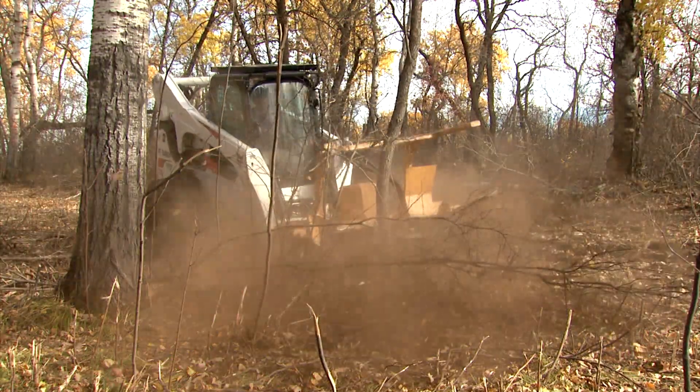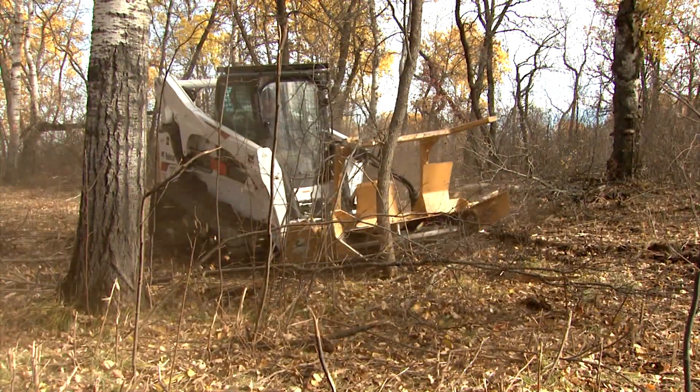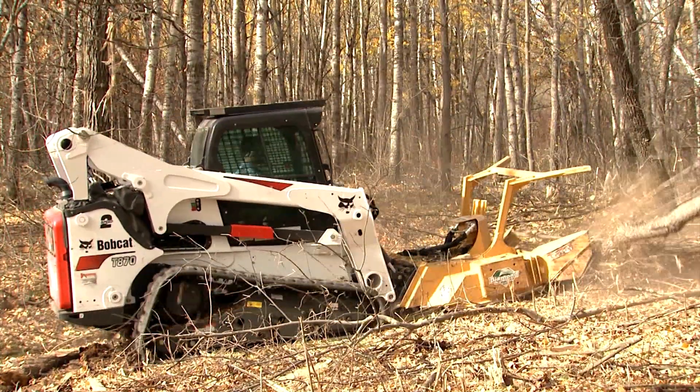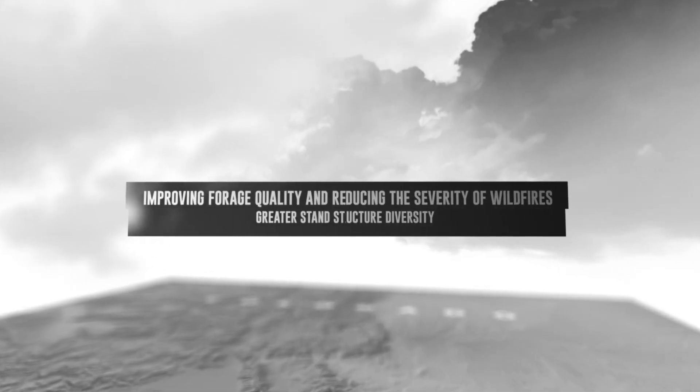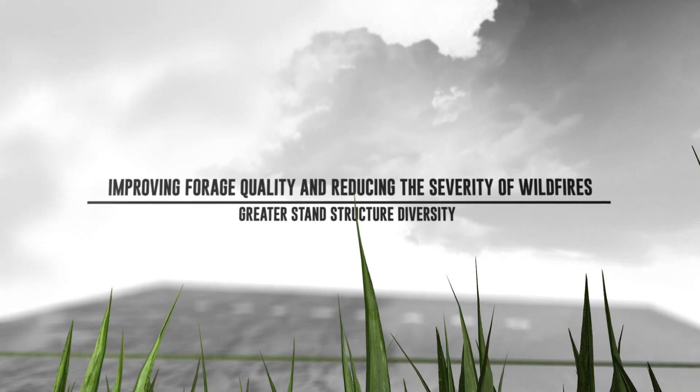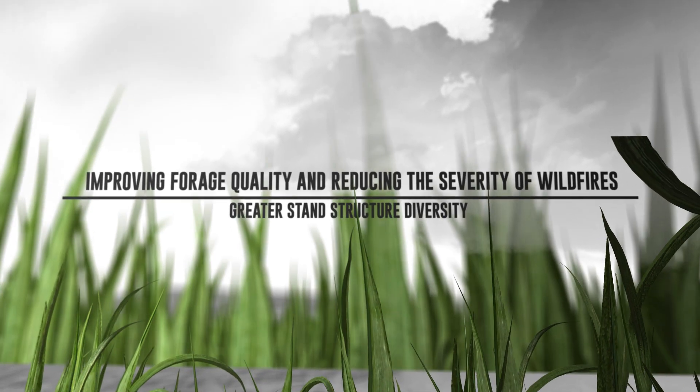The combined CPW and RMEF funds allowed a private contractor to hydro-axe mow some of the overgrowth and thin tree stands, opening the canopy above to allow more grasses to grow on the forest floor, thus improving forage quality and reducing the severity of wildfires.